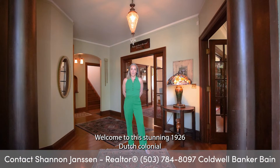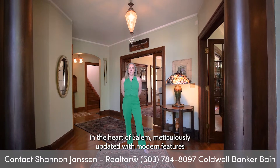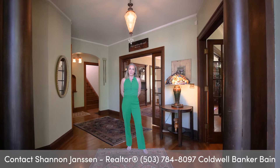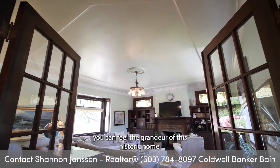Welcome to this stunning 1926 Dutch colonial in the heart of Salem, meticulously updated with modern features, all while preserving the charm and character of this beautiful home. From the moment you enter, you can feel the grandeur of this historic home.